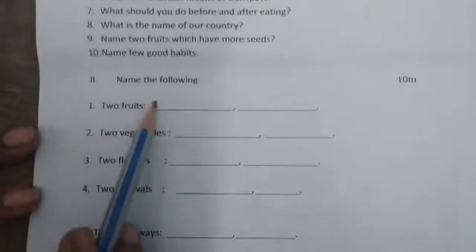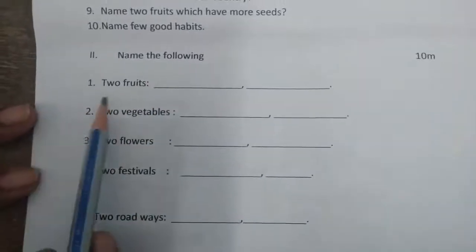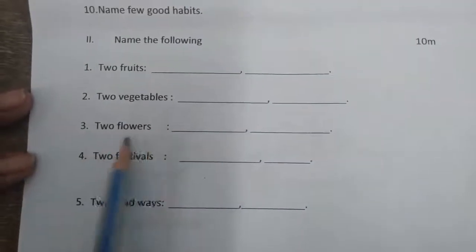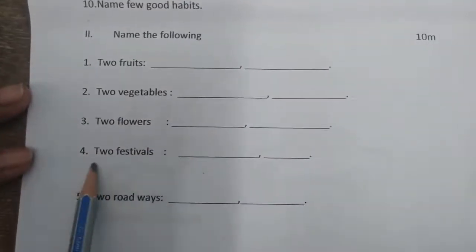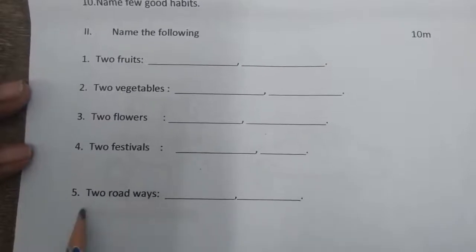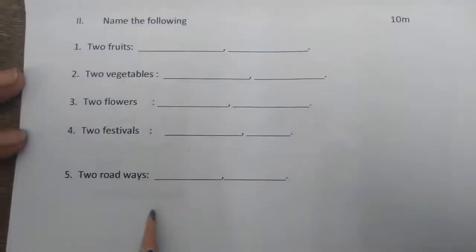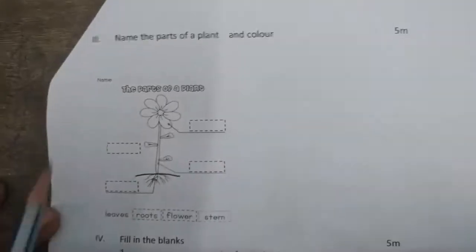Second bit: name the following — two fruits, two vegetables, two flowers, two festivals, two roadways. We have already learnt spellings for this, so you can write it easily.